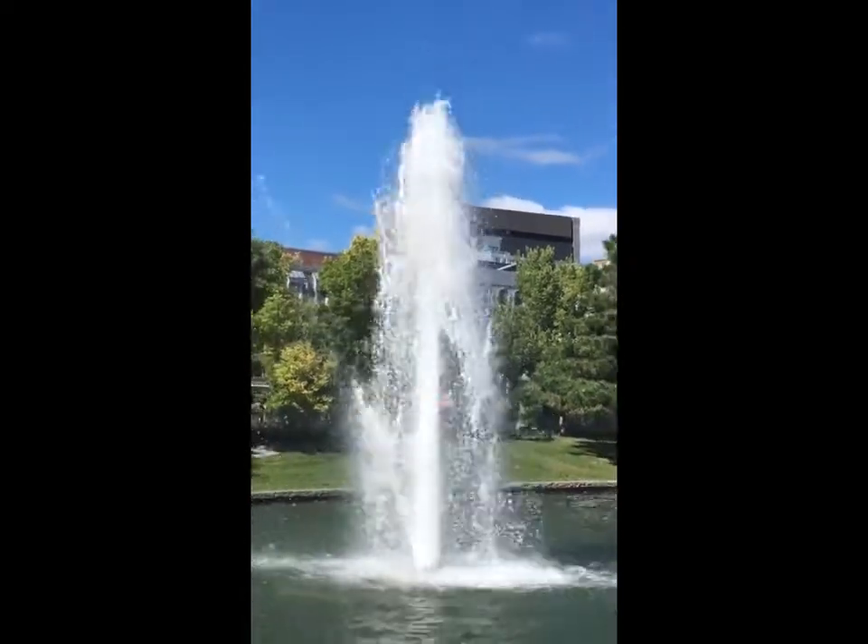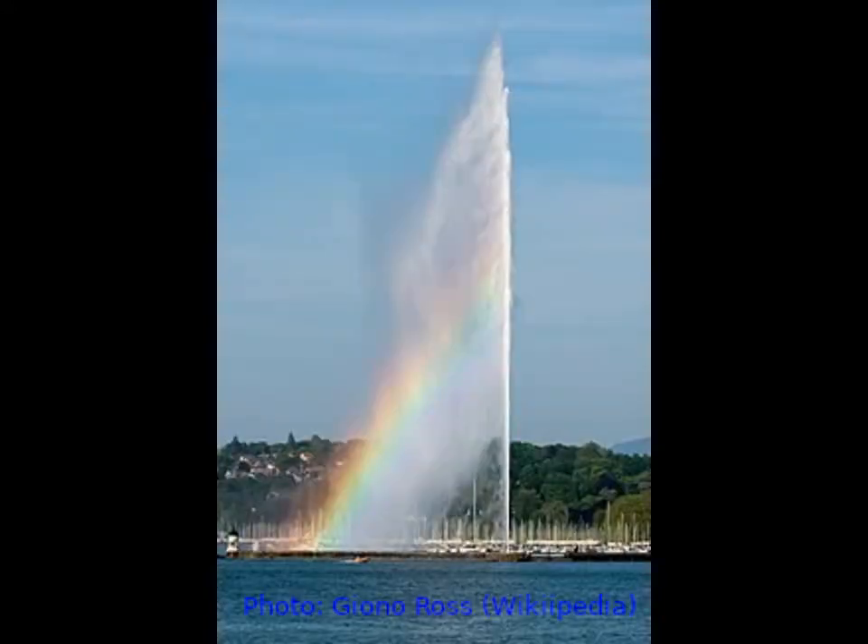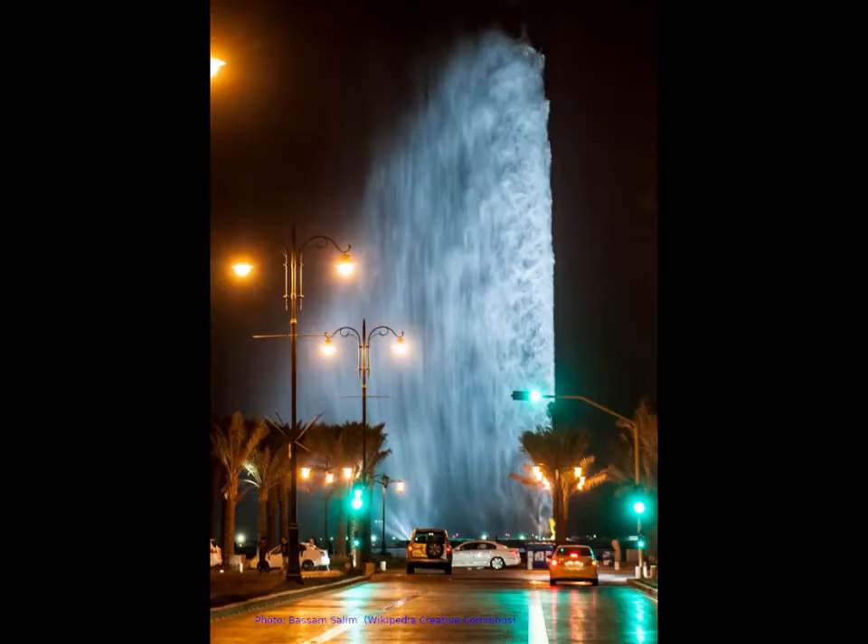These are nowhere near as impressive as the jet d'eau in Geneva, Switzerland, which inspired the Saudis to build the world's highest fountain in Jeddah, which shoots water 260 meters in the air and is illuminated by over 500 light-emitting diodes. Given the aridity of that part of the world, the water is pumped from the Red Sea, with the mass of water that is airborne in King Fahd's fountain at any given time reaching 16 tons.